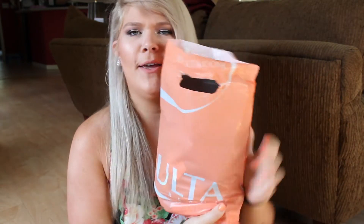What's up guys? So today I have my April favorites for you all. I have conveniently put them all in this Ulta bag that I found in my room.